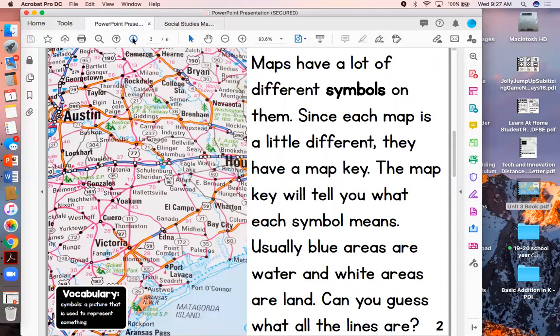Maps have a lot of different symbols on them. Since each map is a little different, they have a map key. The map key will tell you what each symbol means. Usually the blue areas are water and white or green areas are land. Can you guess what all the lines are on this map? Did you guess all the highways and roads in America? You would be correct.